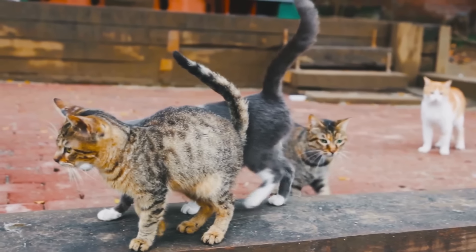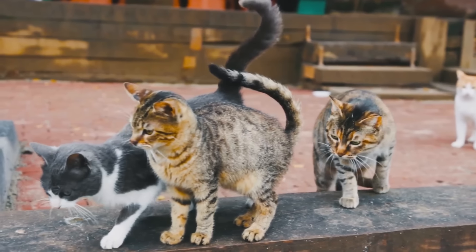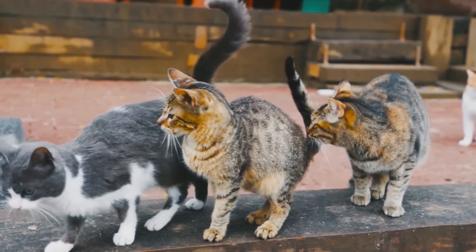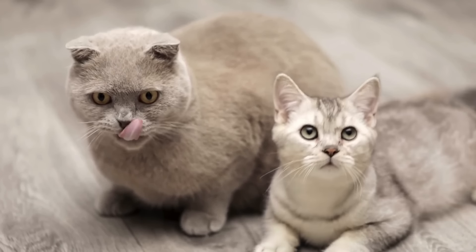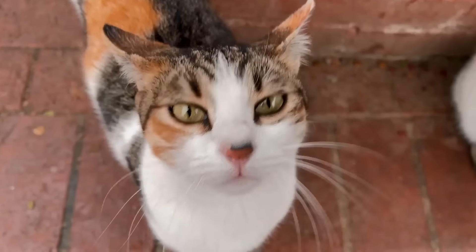The butt is a key production site of a cat's pheromones, so one of the easiest ways for a cat to quickly exchange information with another cat is by presenting their butt for sniffing. This is usually considered friendly behavior, and it is common for familiar cats to sniff each other's butts as a casual greeting.